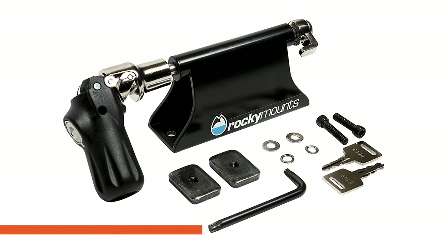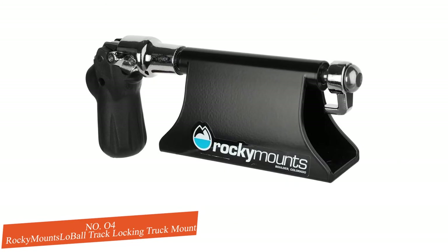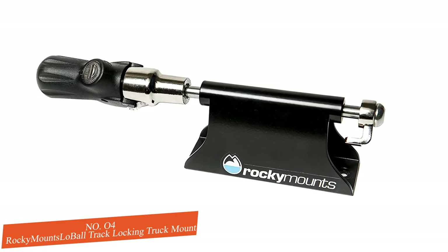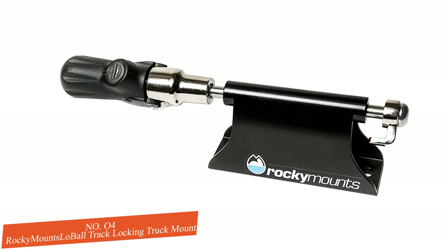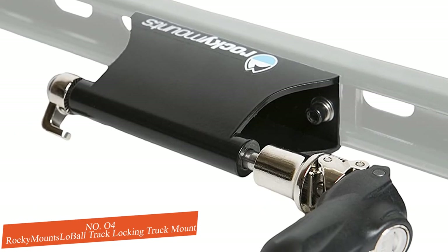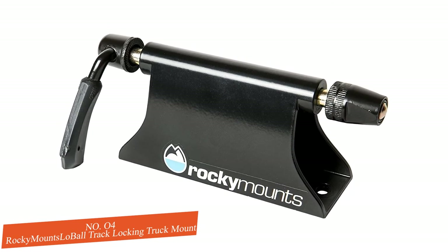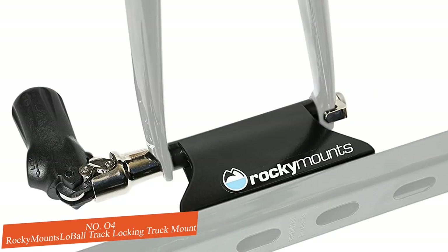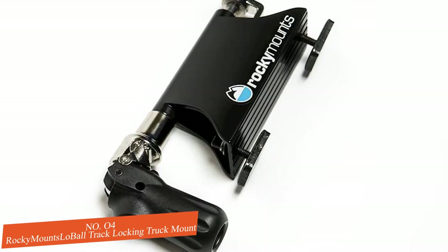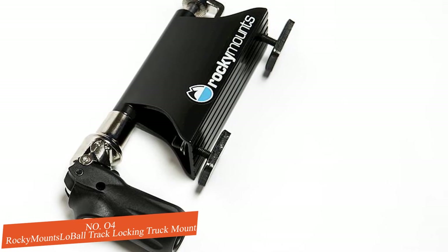Number four: Rocky Mounts Low Ball Track Locking Truck Mount with Quick Release. The Rocky Mounts Low Ball mount might be small, but it does a great job of securing your bike during transportation. The quick-release system can be permanently mounted to your truck so you can say goodbye to installing and uninstalling your bike rack. It's the only system on our list that can slide into the tracks on your truck bed, or it can be fixed directly to other spots in the bed. If you don't want to drill irreversible holes, you can opt for a piece of wood the length of your bed. Two bolts hold the system securely in place, and it accommodates 9-millimeter axle bikes.